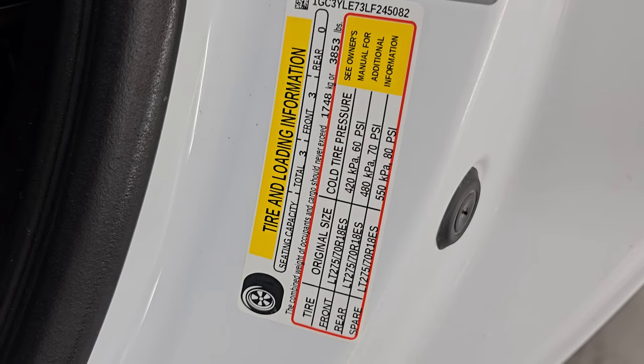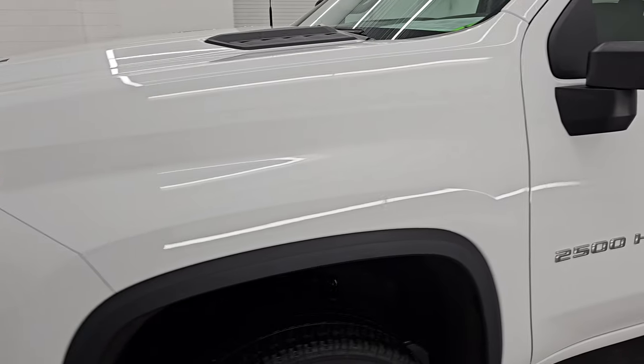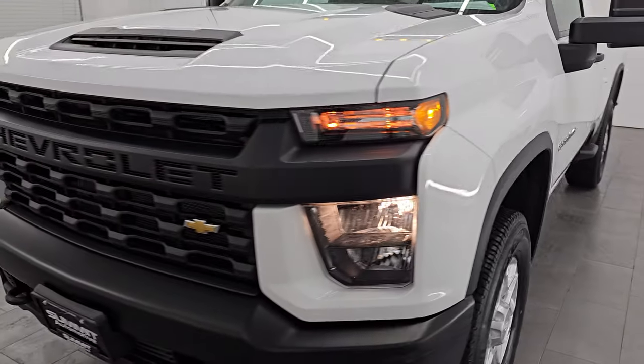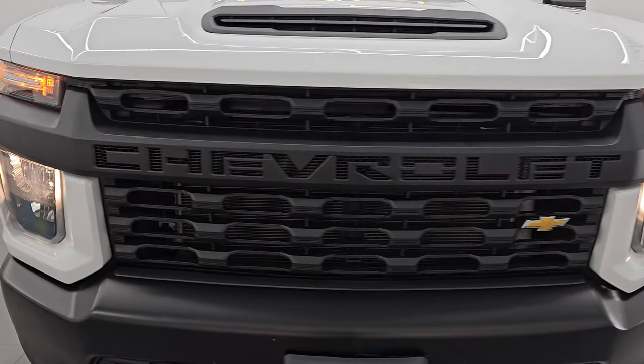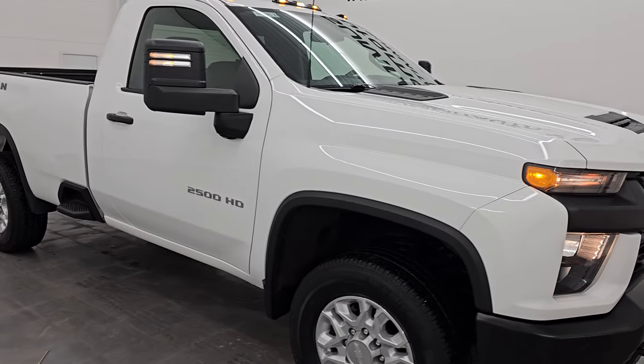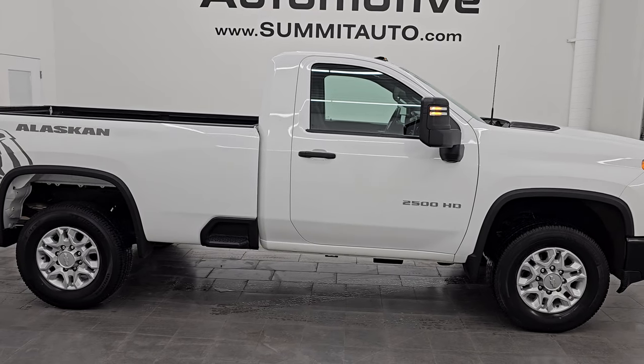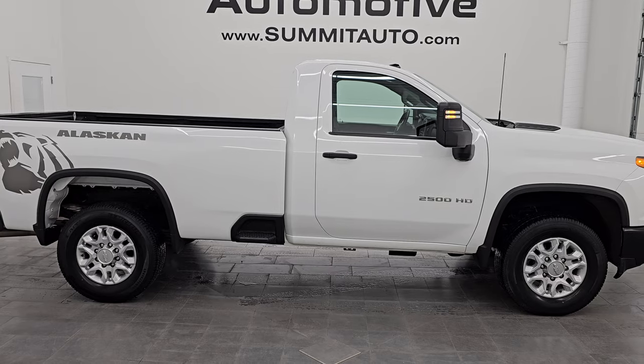There's the tire and loading information sticker, there is the VIN sticker — no previously-owned Canada trucks here. And there is the trailering information sticker — Chevy is nice enough to provide that. I would highly recommend this truck from a quality and condition standpoint. Considering the age and miles, and the fact that it is a work truck, it's in really nice shape. Whoever gets it is going to be really happy with it.